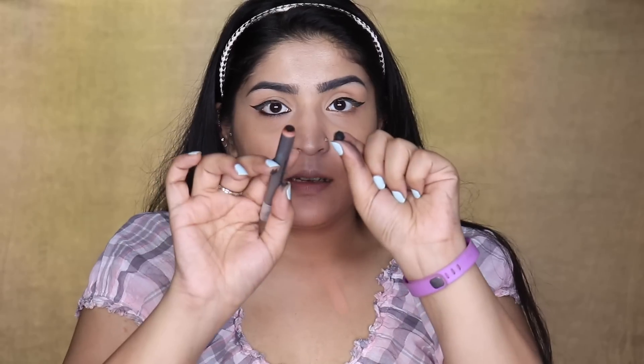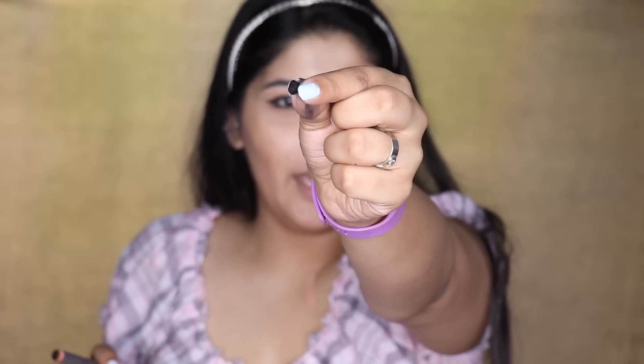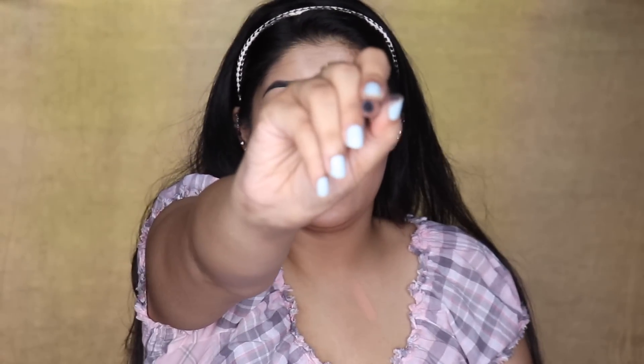That's a lot of layers and a lot of product — I was putting zero pressure because it's my waterline and the pencil literally broke. It's not like it snapped from the base; it's a weird kind of break — like there's a crater in the pencil.